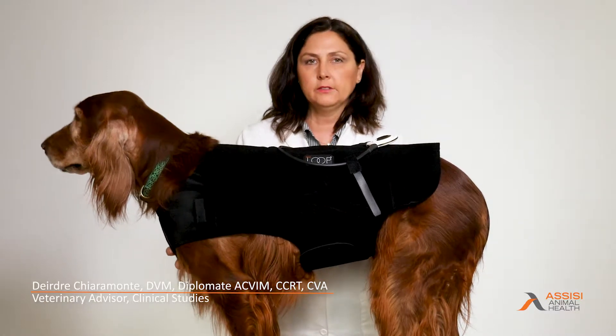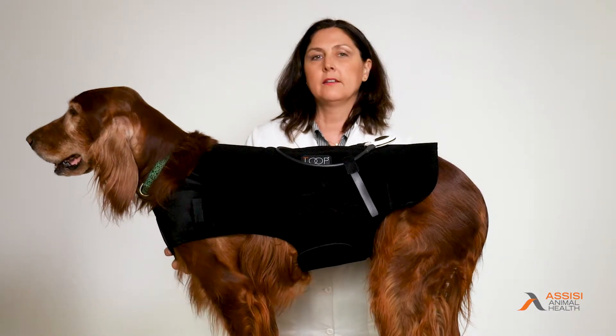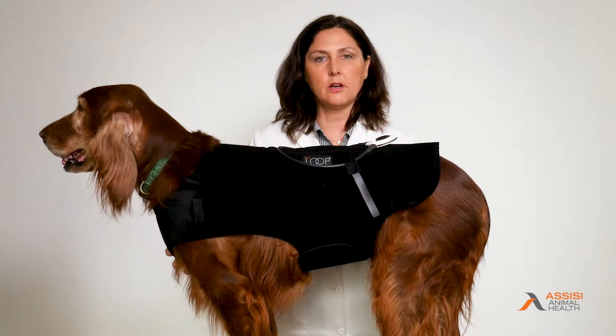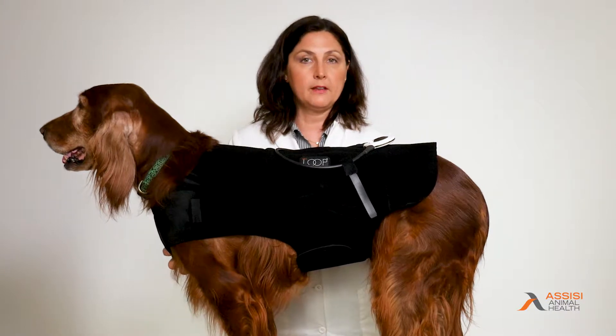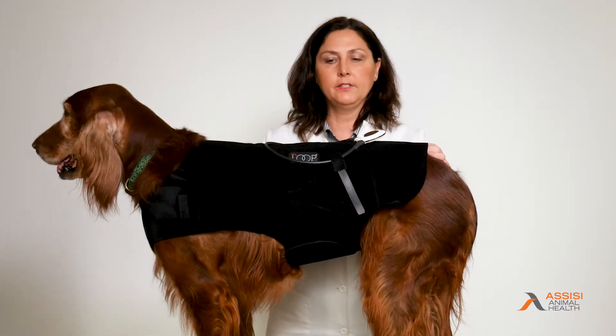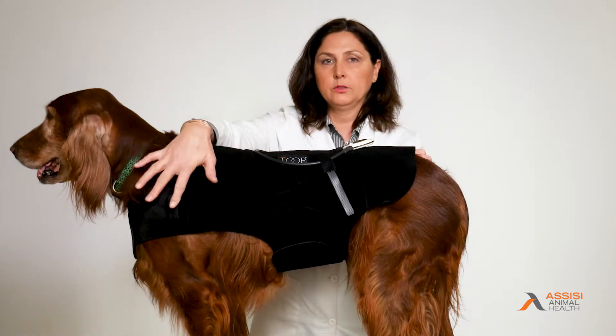There was a study published in JAVMA, the Journal of American Veterinary Medical Association, in 2013, and they surveyed close to 4,000 agility dog handlers. What they found was that almost 30 percent of these agility dogs got injured, and the most common sites of injury were the back, shoulder, and the neck.